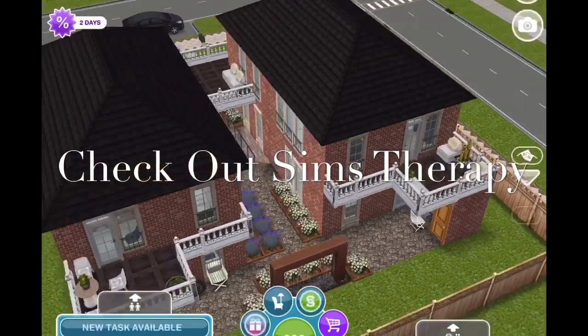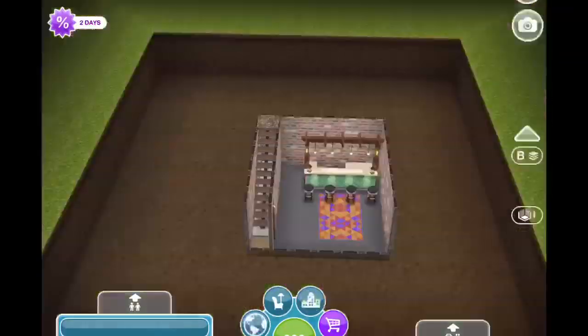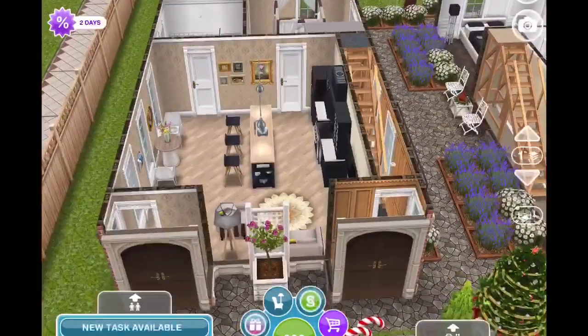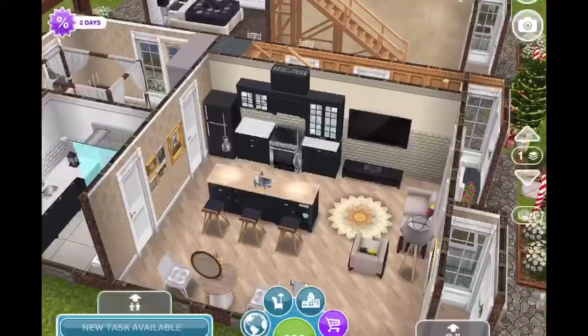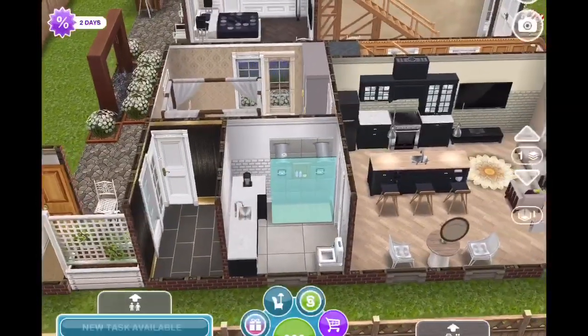I've already looked at the house and completed the remodel. I have to tell you I really enjoyed doing this one. At first I thought it was a duplex with two apartments, but then I realized it's actually a fourplex, which is pretty cool. I think they've done an excellent job setting up four little homes on a small lot — that's not an easy task.